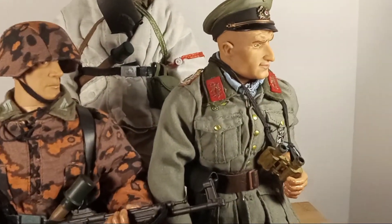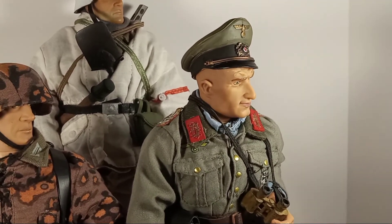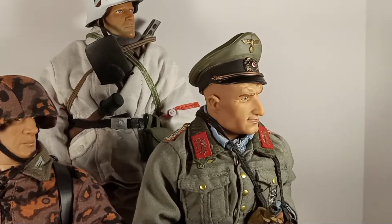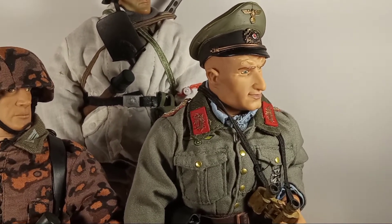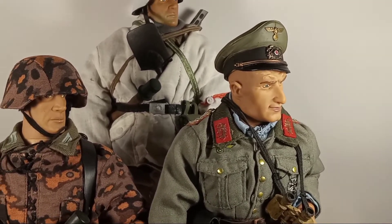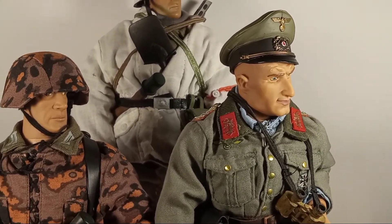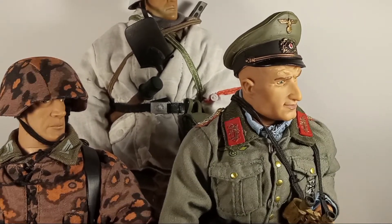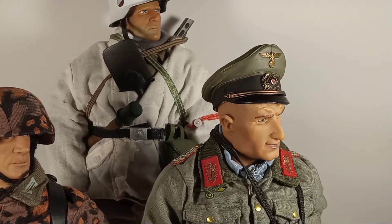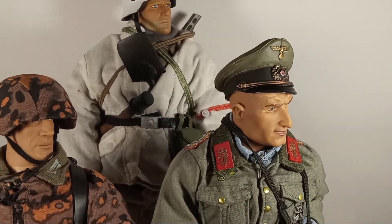The first one I'd like to share with you is this general officer. He's holding binoculars and he has a sidearm. He looks remarkably like Feldmarschall Erich von Manstein, and I don't think that's a coincidence — I think they probably did that on purpose. He's wearing the officer's cap, and instead of a silver braid along the brim, it has a gold braid.